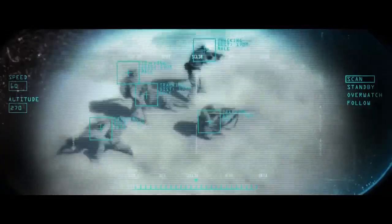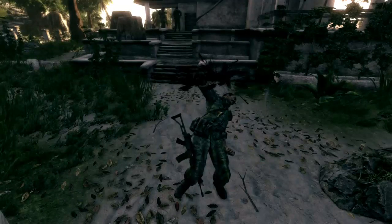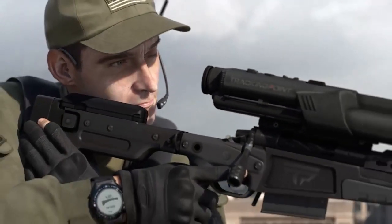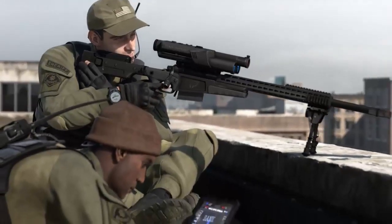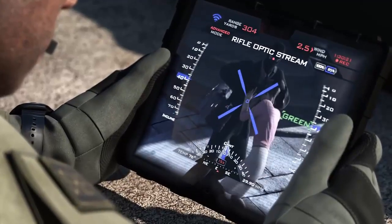It allows for hitting targets in complex situations, such as when the target is hiding among civilians. The scope also acts as a camera that can capture and transmit the view of the scope to someone else. This can be effective in cases where permission to shoot has to come from another person, as that person would have a clear view of what the shooter is looking at. The video can even be recorded for later analysis.